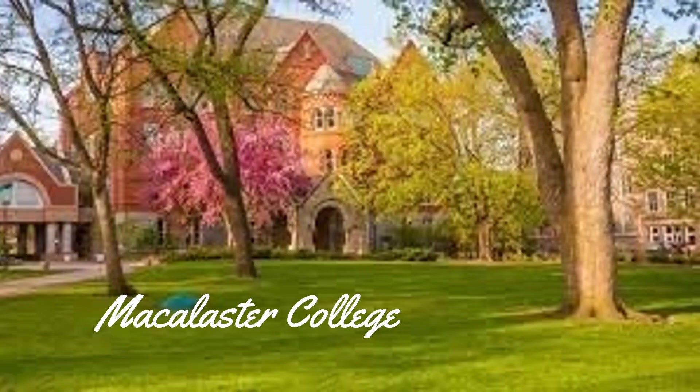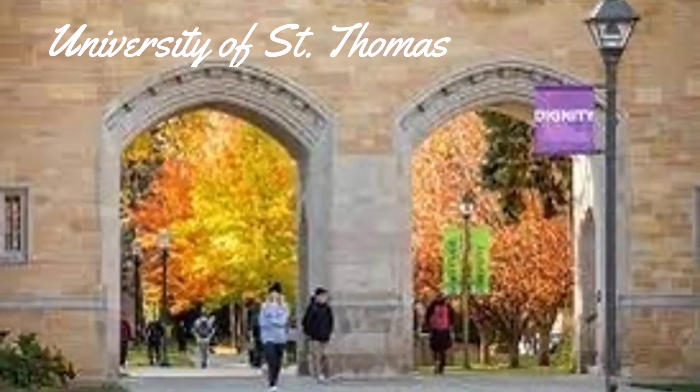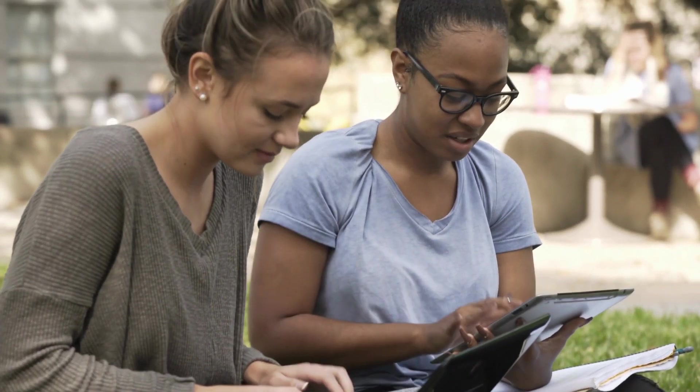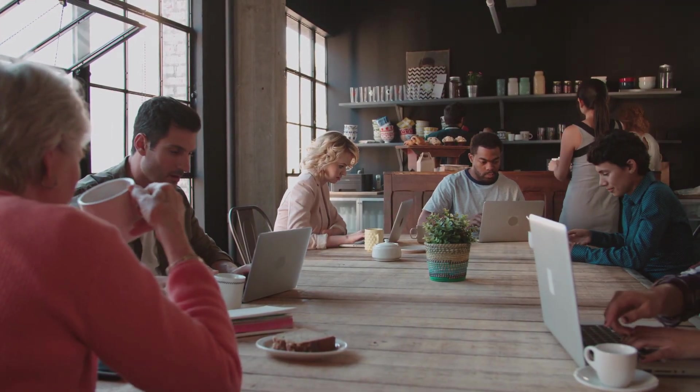This neighborhood is home to two private colleges: Macalester College and the University of St. Thomas. Any time you have a college nearby, you automatically have an infusion of life into a community. The students, teachers, and staff really support the local establishments and the area just feels vibrant.